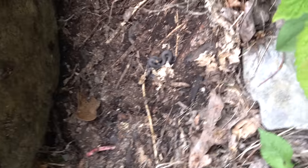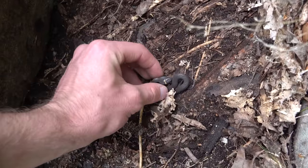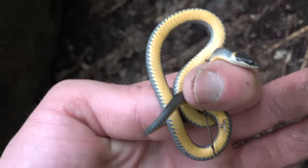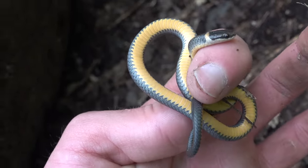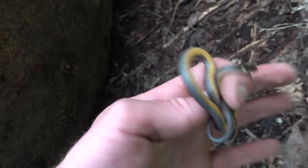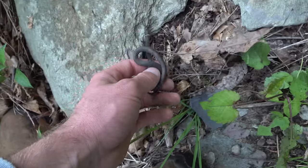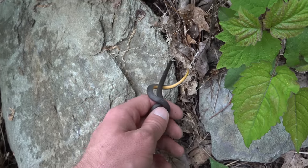Ring neck — there we go. This one's got a plain belly; the first one had all those spots, this one's got nothing. Put his rock back and let him go back under.